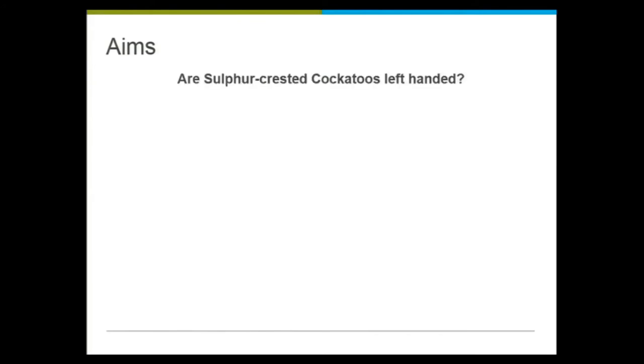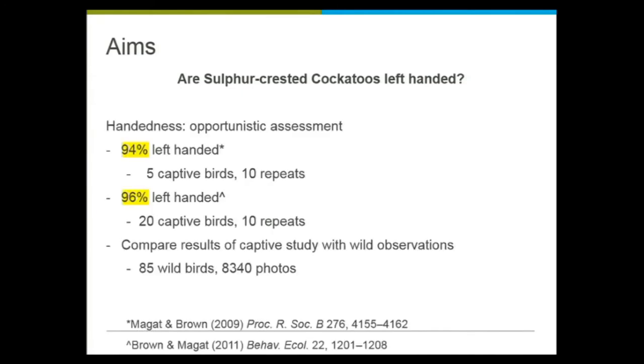What I'm going to talk about specifically is the question: are cockatoos left-handed? Some of you may already know the answer — it is published in the literature. Callum Brown at Macquarie Uni has done two studies: 94% and 96% of sulphur-crested cockatoos were left-handed. Key point: the first study was only five birds with 10 replicates each, and the second study was 20 birds — all captive, so small samples. As a generalization, all the large parrots — your carnabies, yellow-tailed blacks — are actually left-handed. The smaller parrots are generally not handed or are right-handed.